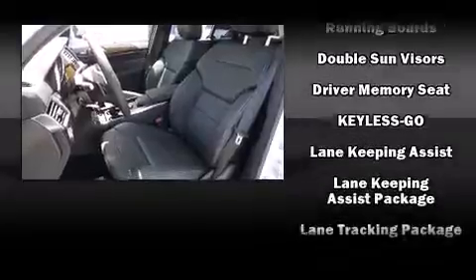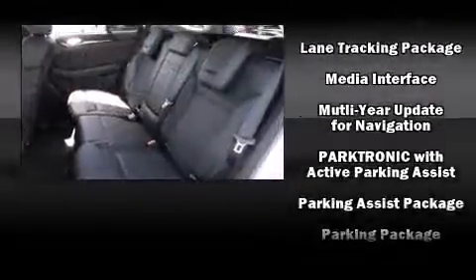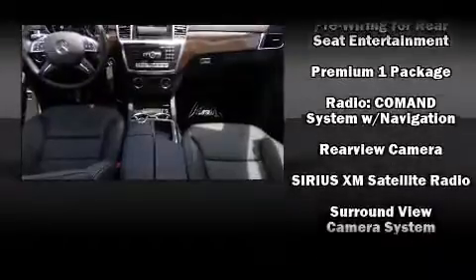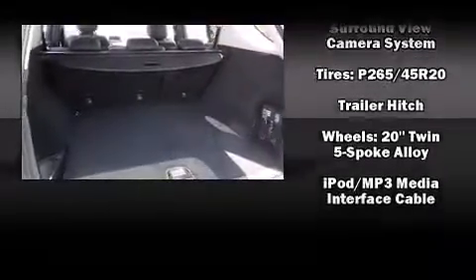Skid plates, lane departure warning, blind spot sensors, a trailer hitch, and a power moonroof open up the cabin to the natural environment. With side curtain airbags supplementing the rest of the safety network, you can be assured that you and your passengers will experience top-tier protection.